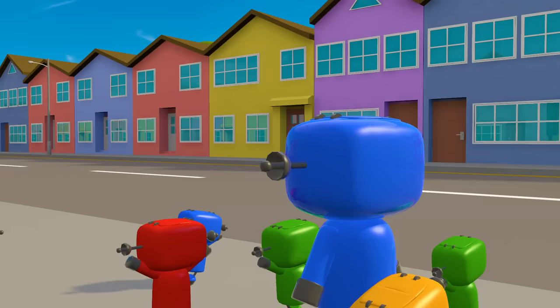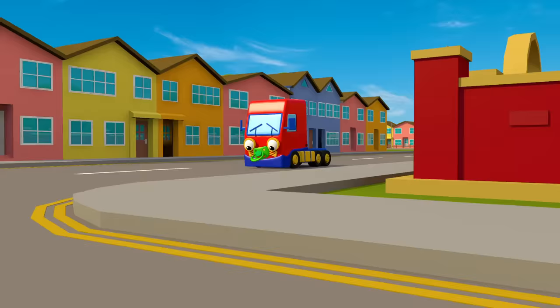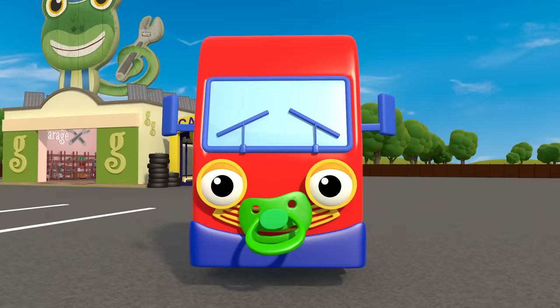Now let's make a fuss — wave to Bobby the Bus. He's a lovely shade of purple! Baby Truck loves driving next to Bobby. Bobby is purple. Baby Truck is red!